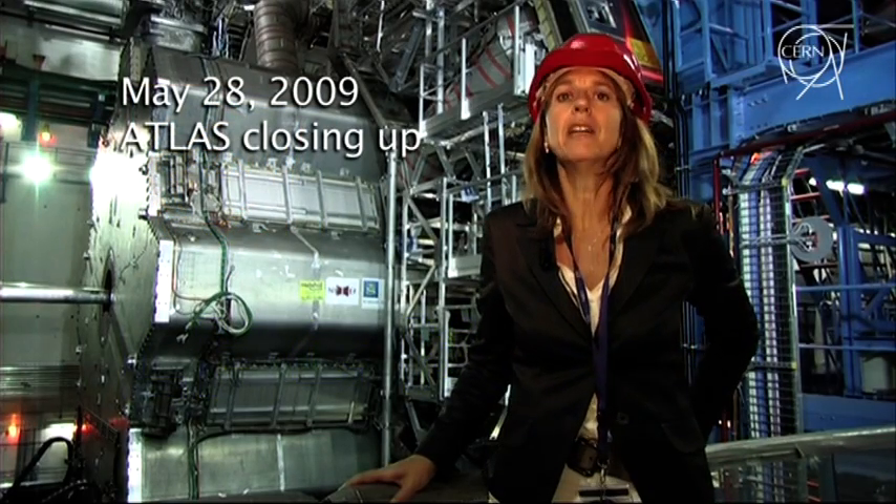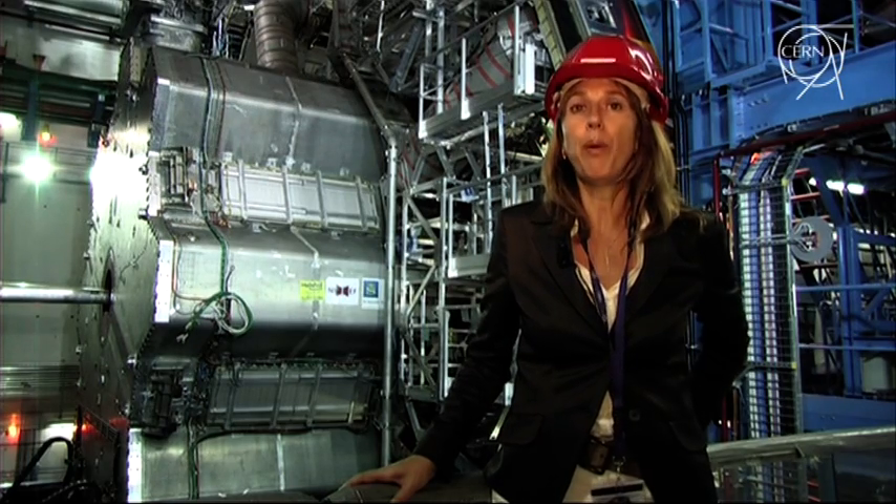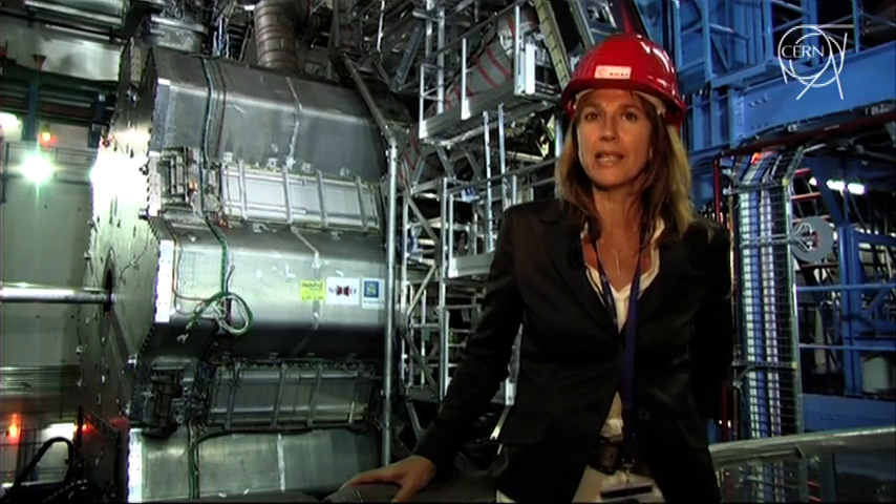We are today in the Atlas Cavern, one of the four detectors of the LHC machine, at point one of the LHC ring, 100 meters below ground under Swiss territory.